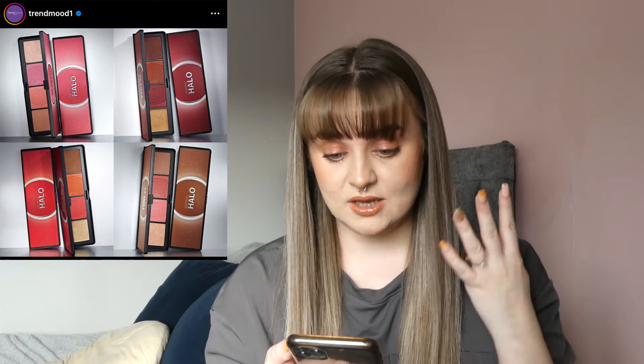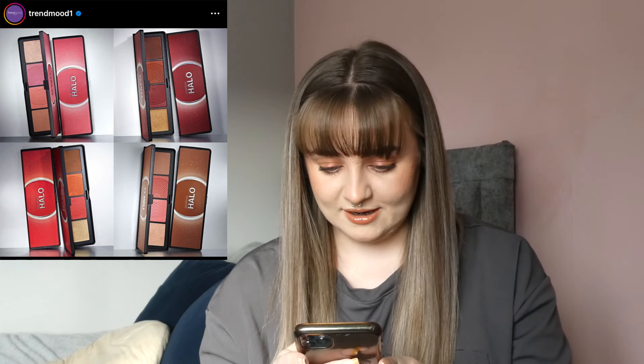Smashbox is coming out with some new Halo Sculpt and Glow face palettes with vitamin E — there's four different palettes. These look nice but do people still buy Smashbox? I'm not interested. They look quite cute but I definitely won't be picking them up. Let me know — do you guys still buy from Smashbox? I'd never hear anyone talking about Smashbox anymore.